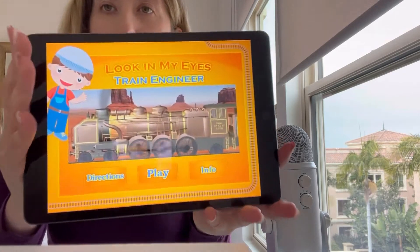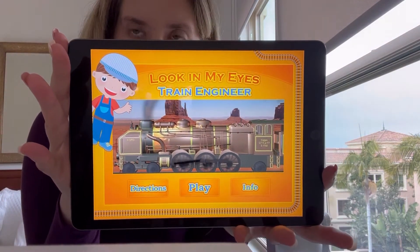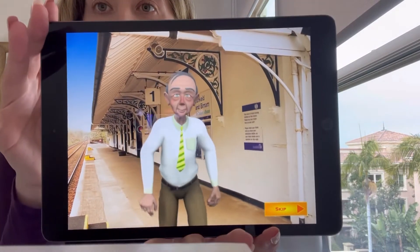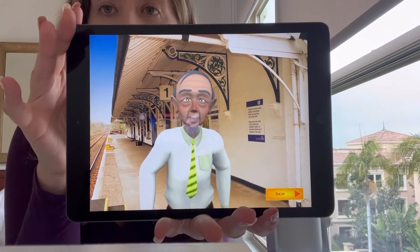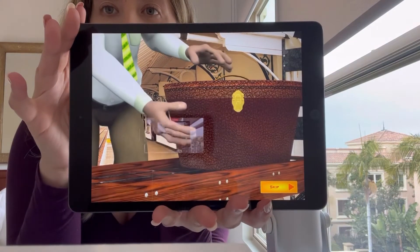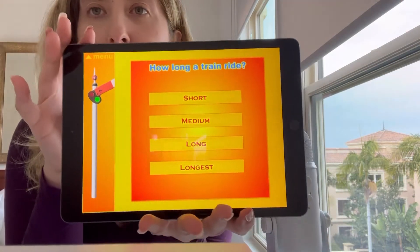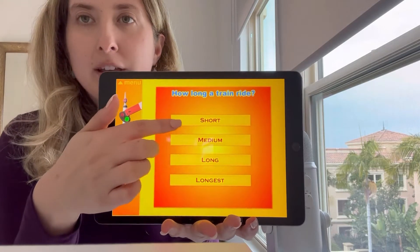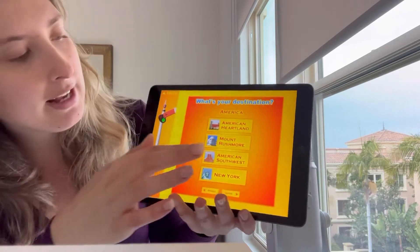This is what our home screen looks like — 'Look in My Eyes.' Again, the app is called Look Engineer. We're going to go ahead and press play. We have this fun little guy and our conductor giving us some directions. So how long do we want a train ride to be? Your student or child can pick any length of train ride. I'll pick short for now, and then you have a list of destinations that they can choose from.